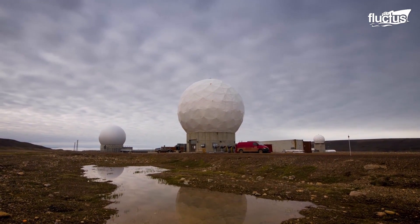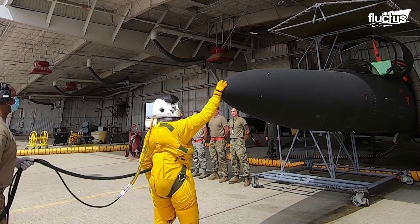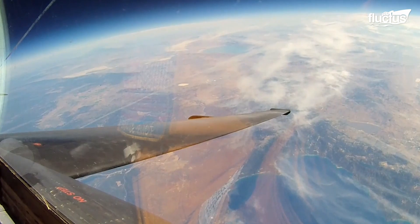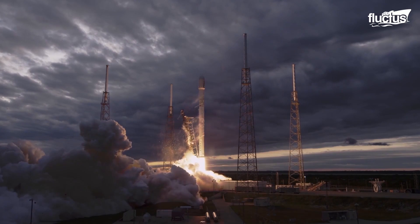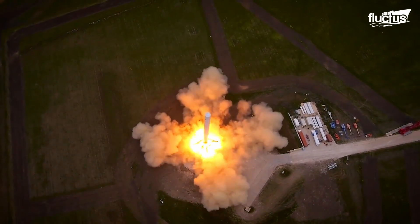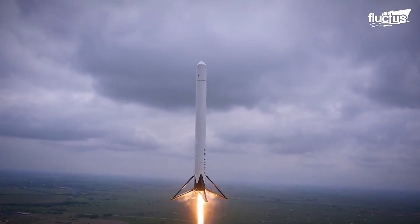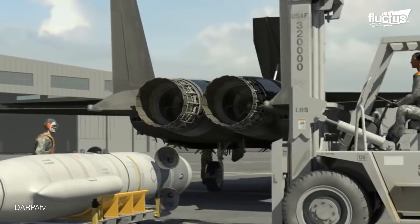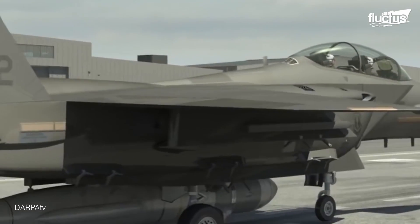The U.S. Air Force's capabilities extend well beyond the atmosphere. When a satellite needs to get into space, the Air Force has an ingenious method to get them into orbit quickly and safely. A collaboration of the U.S. Air Force with DARPA in 2011 led to the Airborne Launch Assist Space Access, or ALASA.